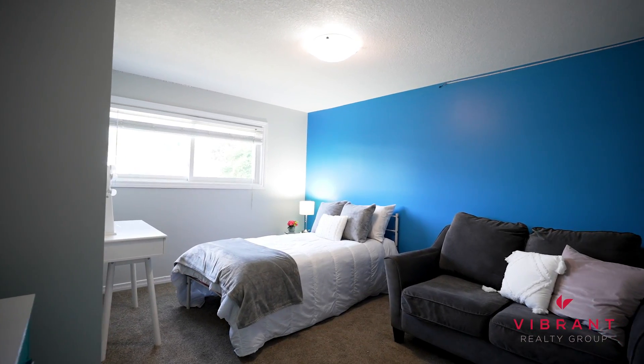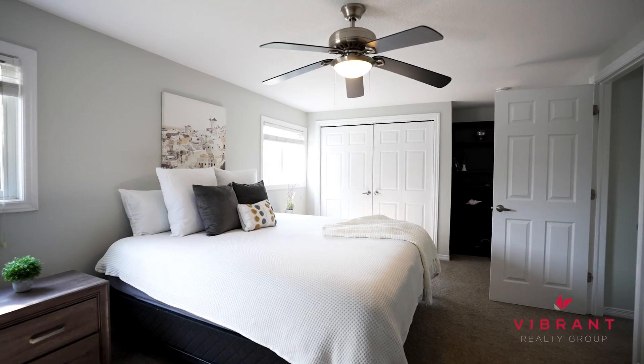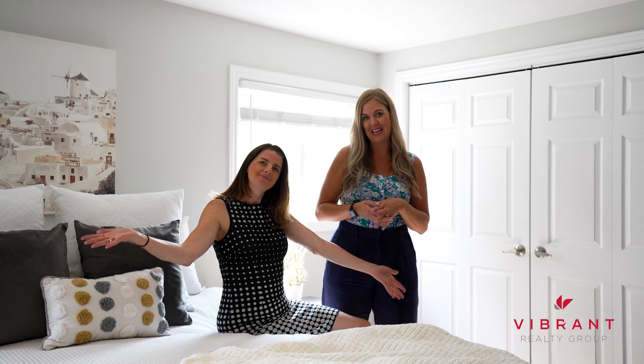On the second level, there are three generous sized bedrooms. The primary bedroom is so spacious with plenty of storage. You can make this your own elegant escape.